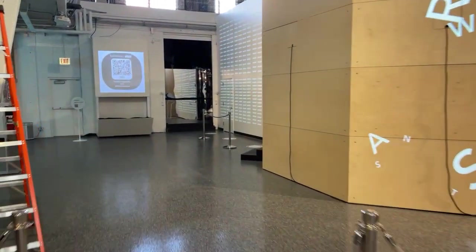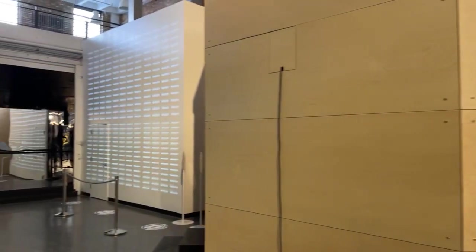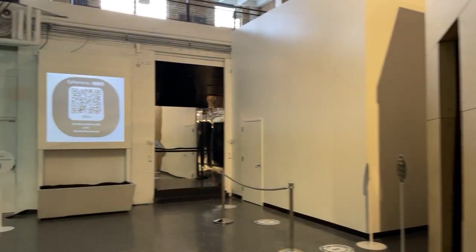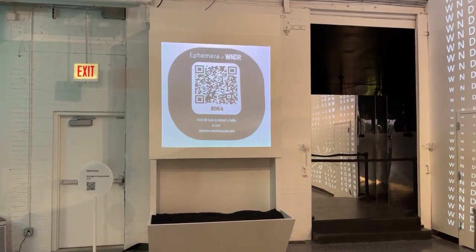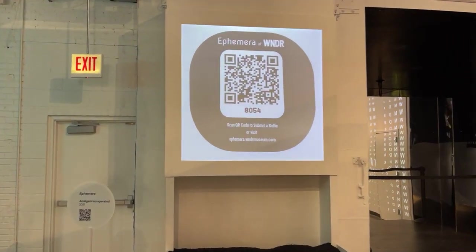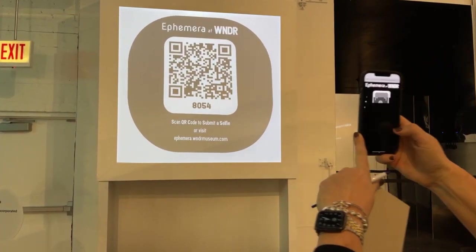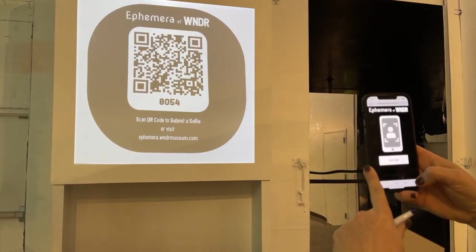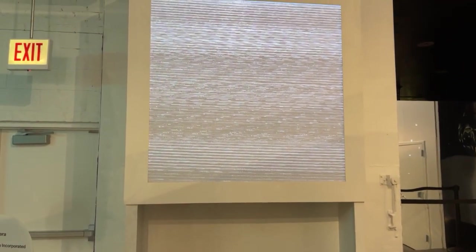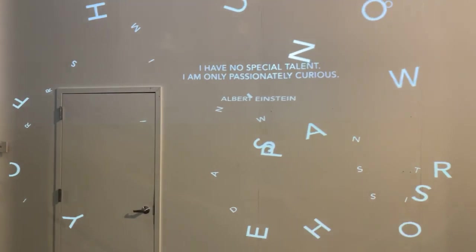So we're in what we call the atrium — this beautiful old manufacturing building. We have lots of cool installations. Ephemera at Wonder by Amalgam Studios is a dissolving selfie. You scan the QR code, take your selfie here, and it comes down like this — your face dissolves. That'll be up and running for four o'clock. Also, wonderful projection mapping — we have a visual feeder, really great local young artists and technologists helping us with all of these things.